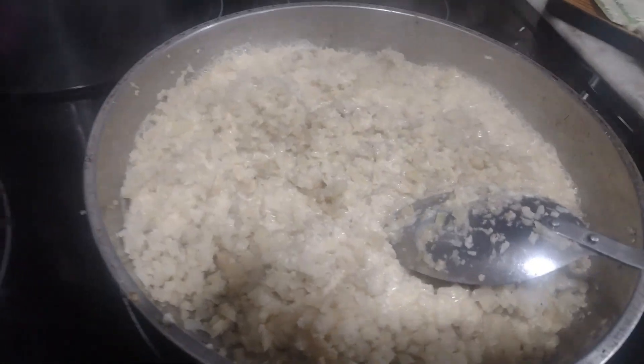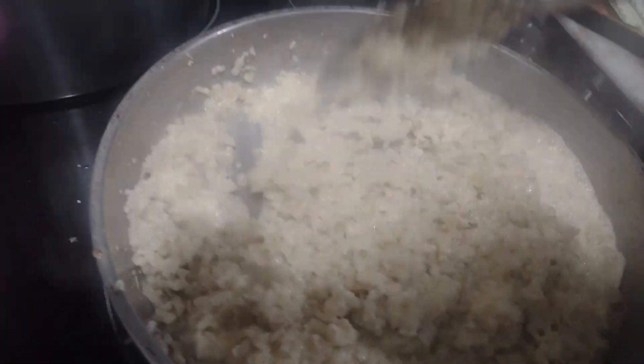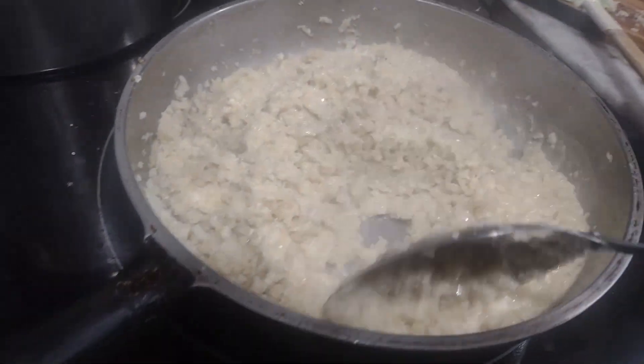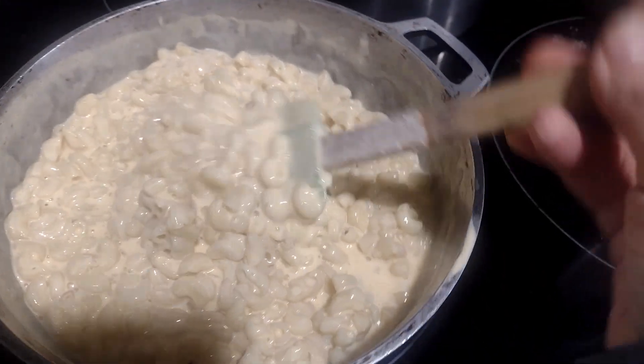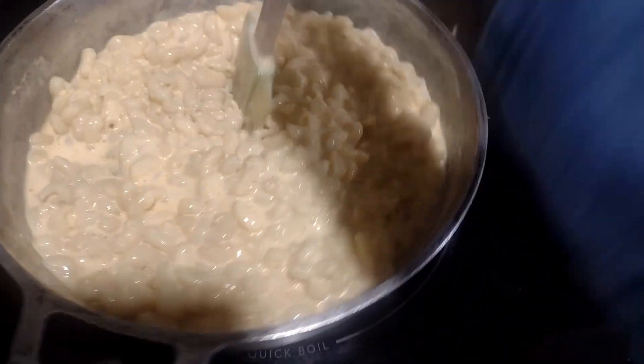The cauliflower is done — I'm going to go ahead and turn it off and set it aside. My macaroni is pretty much done as well.